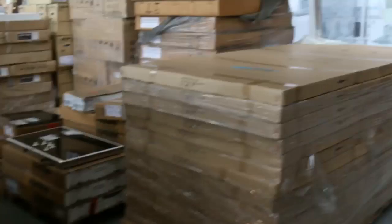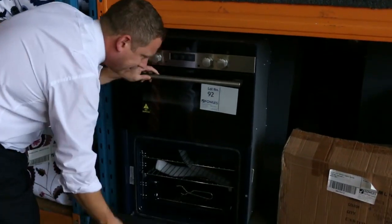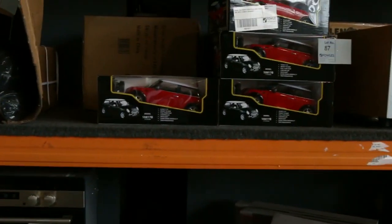Check the catalogue — one of these ovens left. I can't believe this is still here. It's a beautiful Italian Lofra double oven. You're looking around something under seven hundred for that with a warranty. Sensational money there.